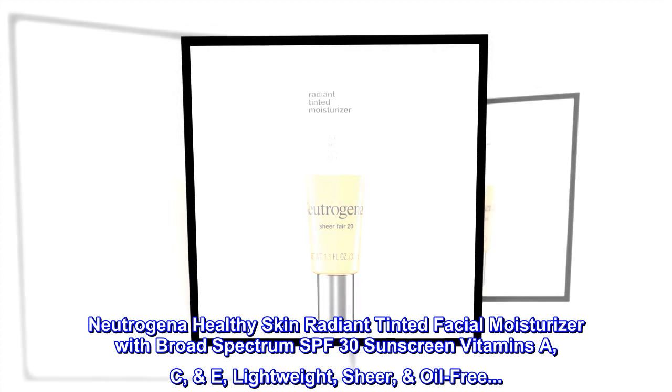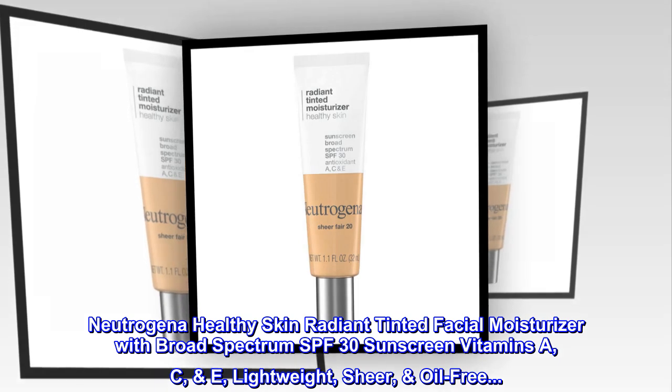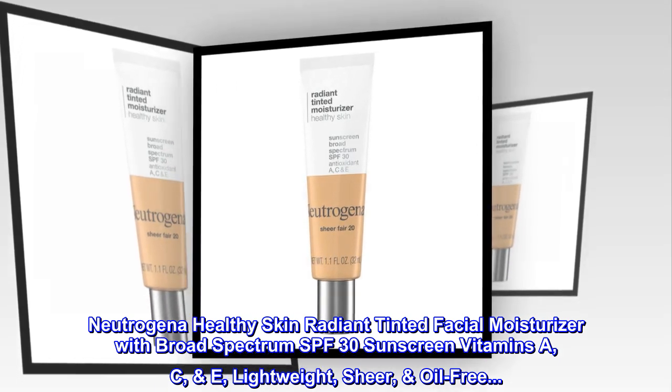Neutrogena Healthy Skin Radiant Tinted Facial Moisturizer with Broad Spectrum SPF 30 Sunscreen, Vitamins A, C, E. Lightweight, Sheer, Oil-Free.